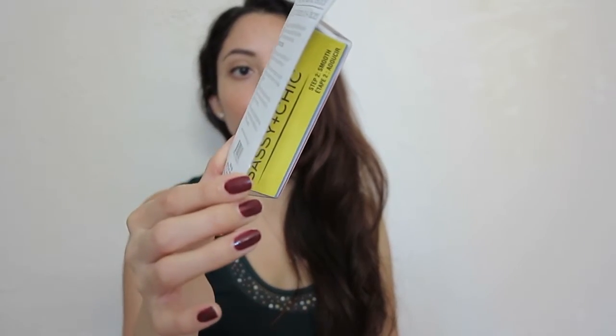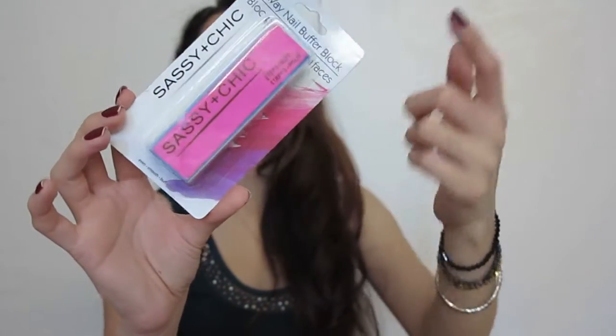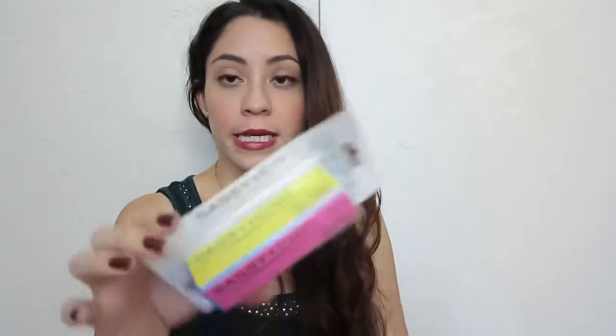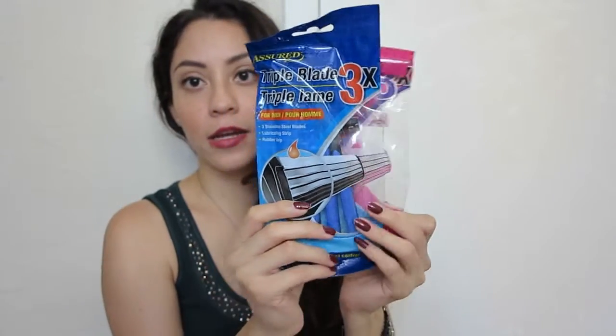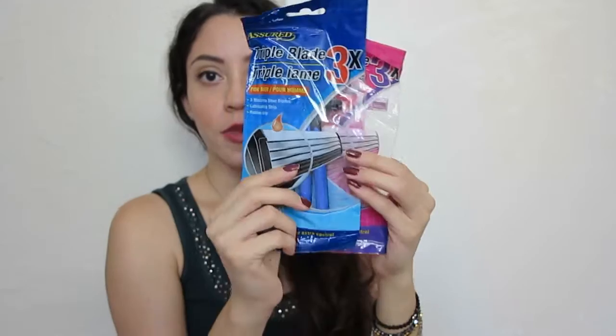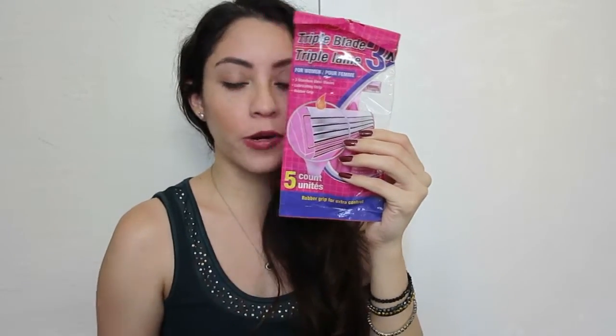I also got this nail buffer block - I love how it has all the steps, each side is a different color telling you what step is first. Step two is for smooth, step three is to buff, and step four is for shine. And some razors - I got this one in Miami because it comes with three, which saves time. I also got the pink one from Orlando since they didn't have any pink ones in Miami.